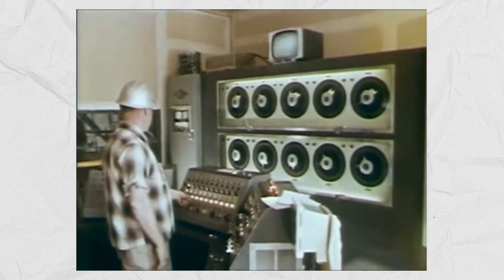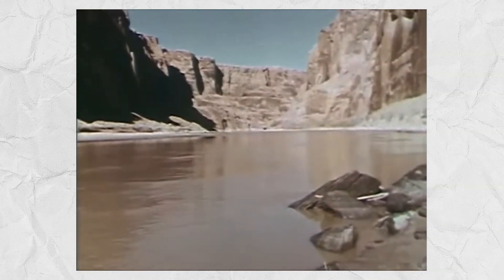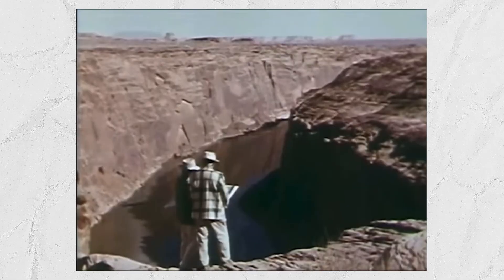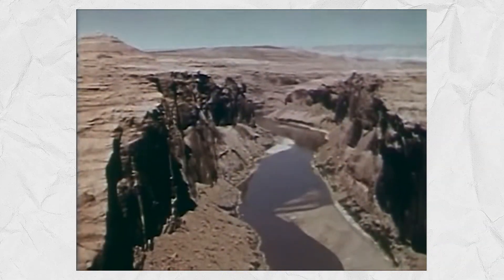The first hydroelectric power was generated on September 4th, 1964. Since its inception, the dam has been criticized by environmentalists for the flooding of Glen Canyon. Some still advocate for its removal.